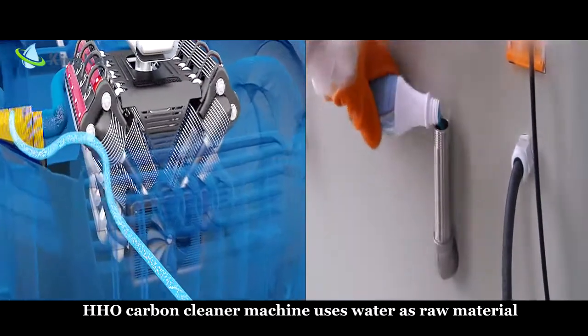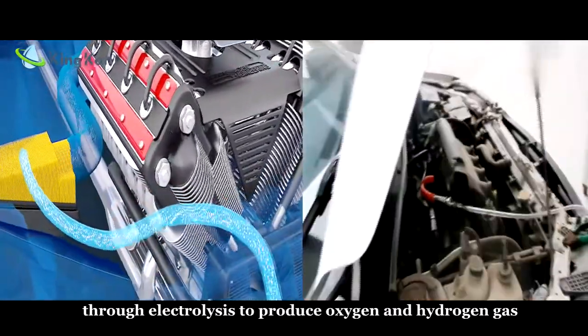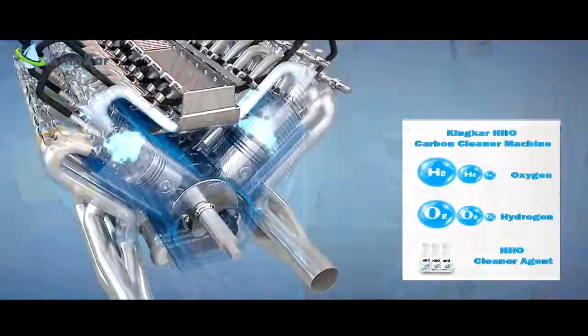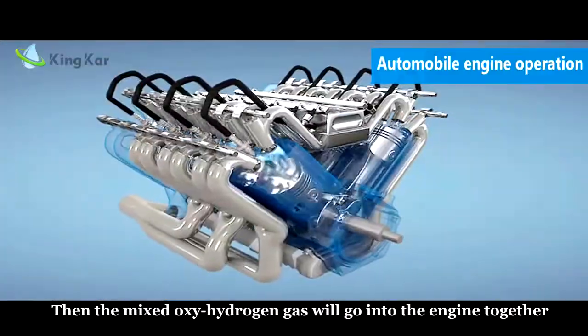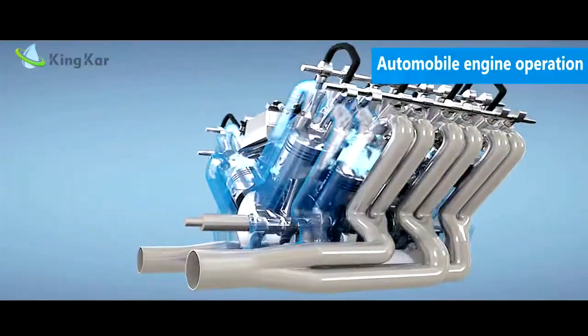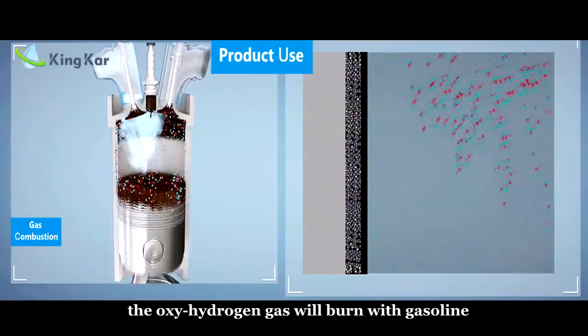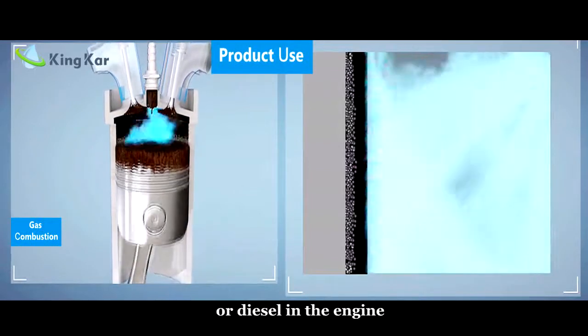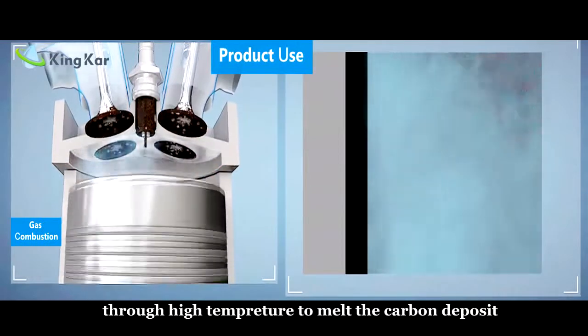HHL Carbon Cleaner Machine uses water as raw material, through electrolysis to produce oxygen and hydrogen gas. Then the mixed hydrogen gas will go into the engine together with HHL cleaner agent. When it enters into the combustion chamber, the oxygen-hydrogen gas will burn with gasoline or diesel in the engine, through high temperature to melt the carbon deposit.